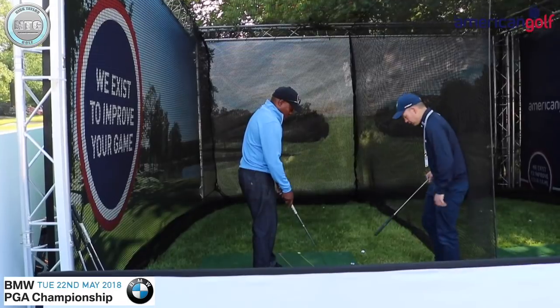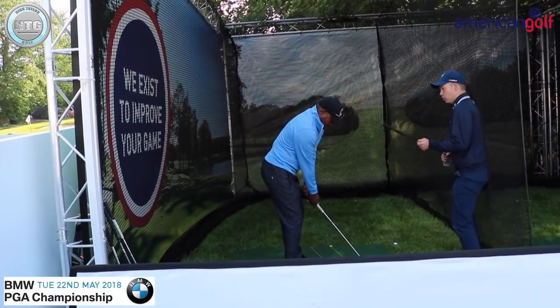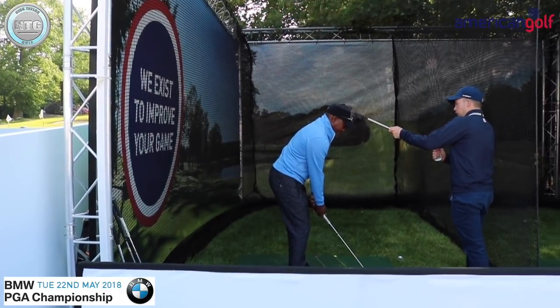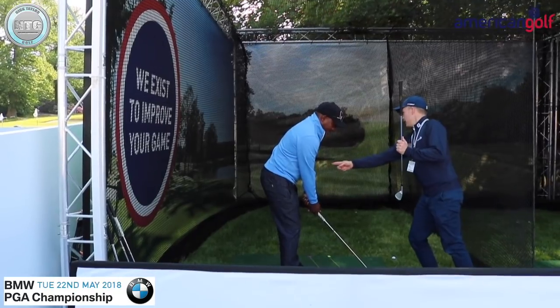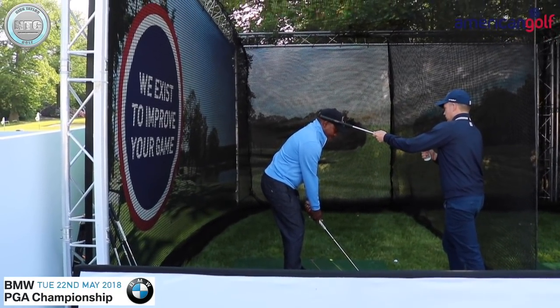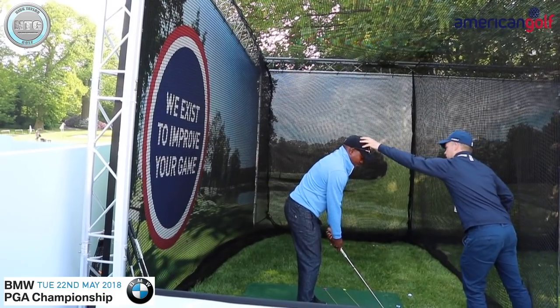Right guys, just giving Brian Lara a lesson. Open up your whole body as you turn, and as you swing back feel like your left shoulder goes down as opposed to across. Down, down, down.